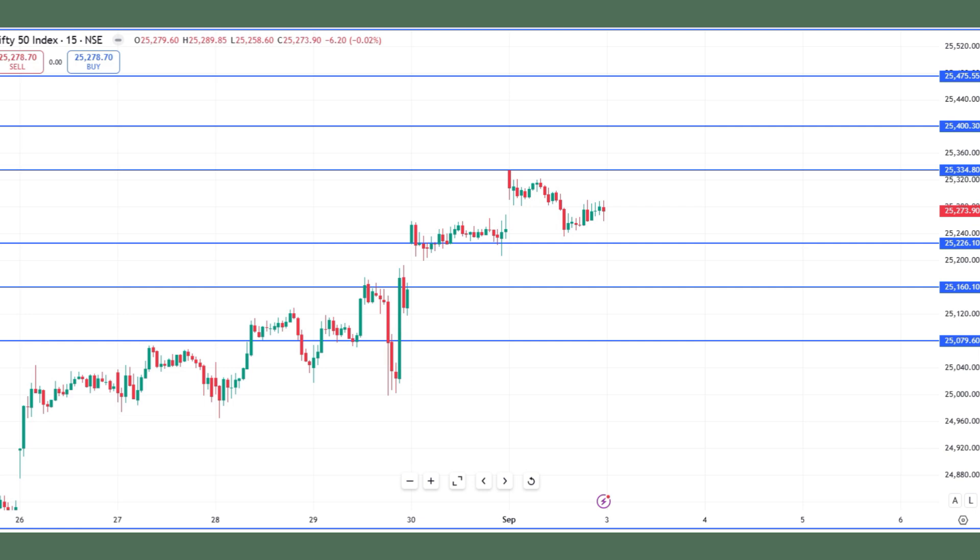Good morning friends. Market gauge gap up on a cap extra — looks like the market is going to gap up. On gap up, 25,335 becomes a crucial level for Nifty to sustain. Sustaining above which, or if we get a positive candlestick at this level, we might be added to 25,400.